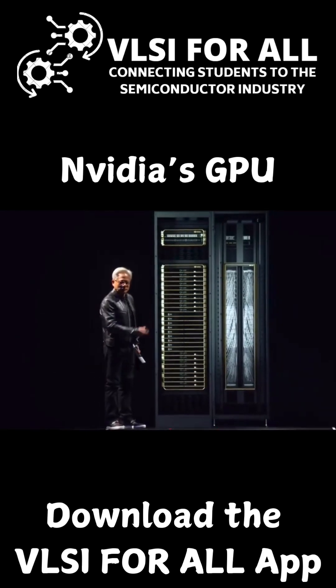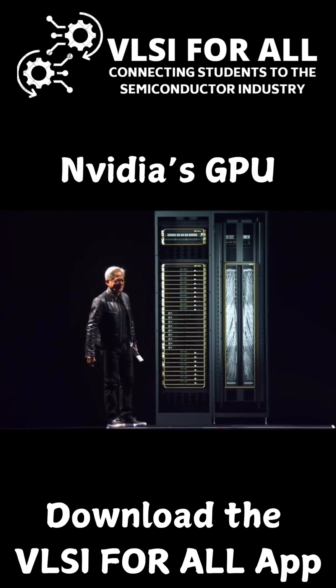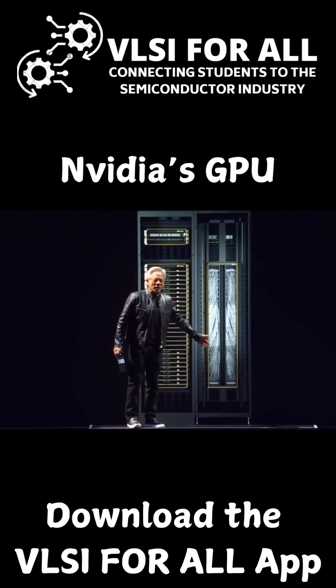This is one GPU. Ladies and gentlemen, the DGX GPU. The back of this GPU is the NVLink spine.